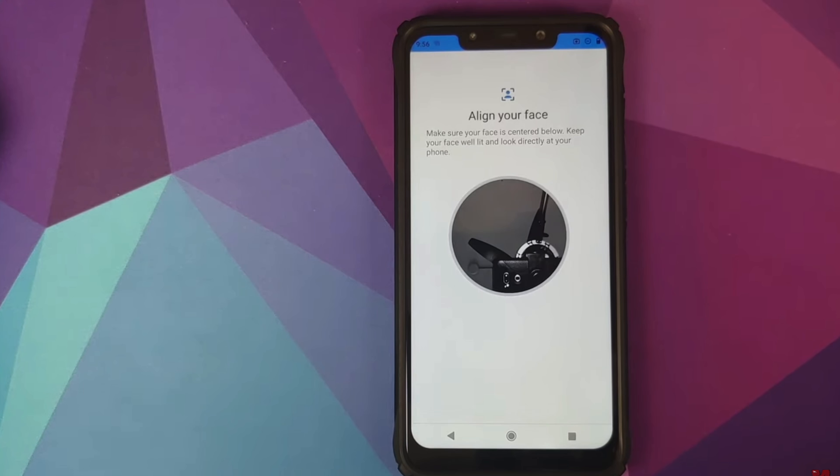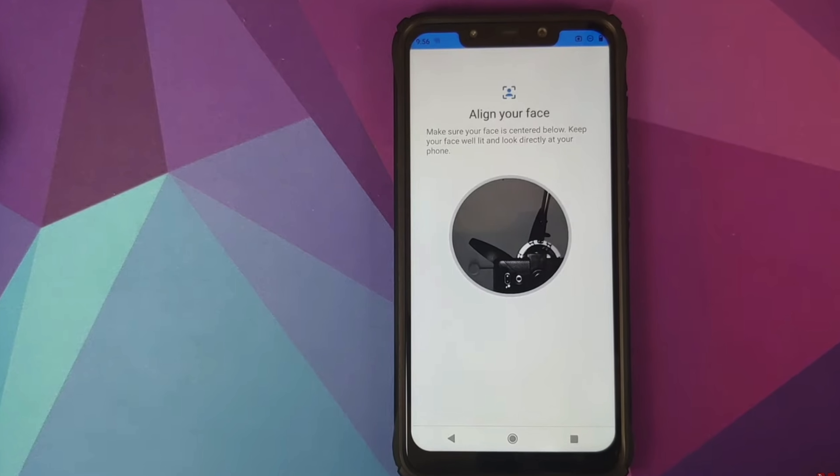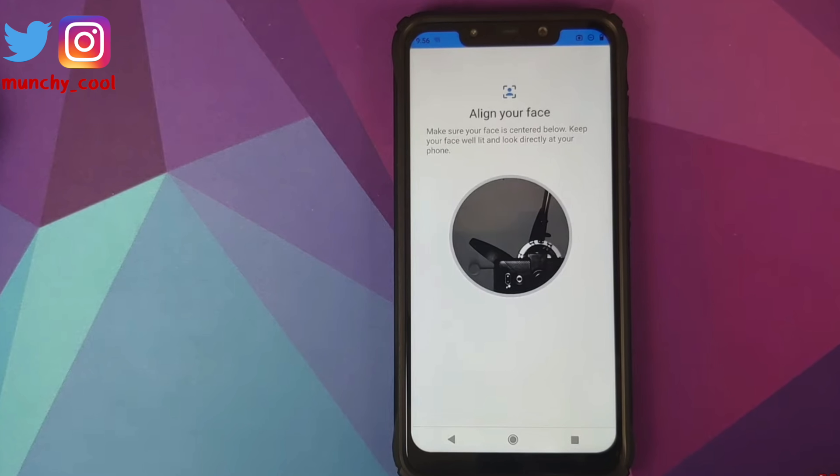This meant that devices like the Poco F1, which have an IR camera on the front, could not utilize it for face unlock in Android 10 custom ROMs. Eventually, Henrique from Pixel Experience figured out a way to reverse engineer Motorola or Lenovo's face unlock and implemented it to AOSP. He did this and the code was made public.